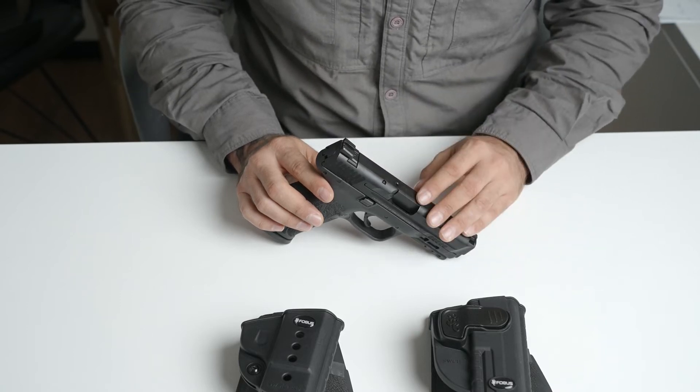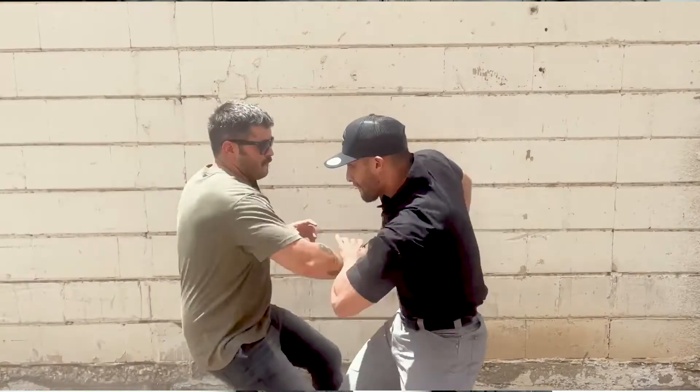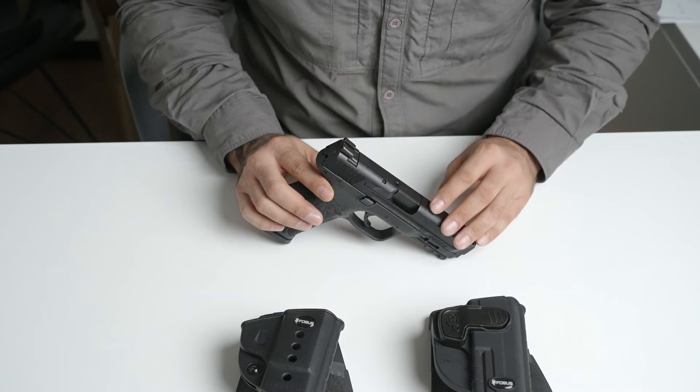The same goes for the bad guys that might want to do a gun grab. Therefore you need to be aware of your surroundings and know how to react should someone try to grab your firearm.